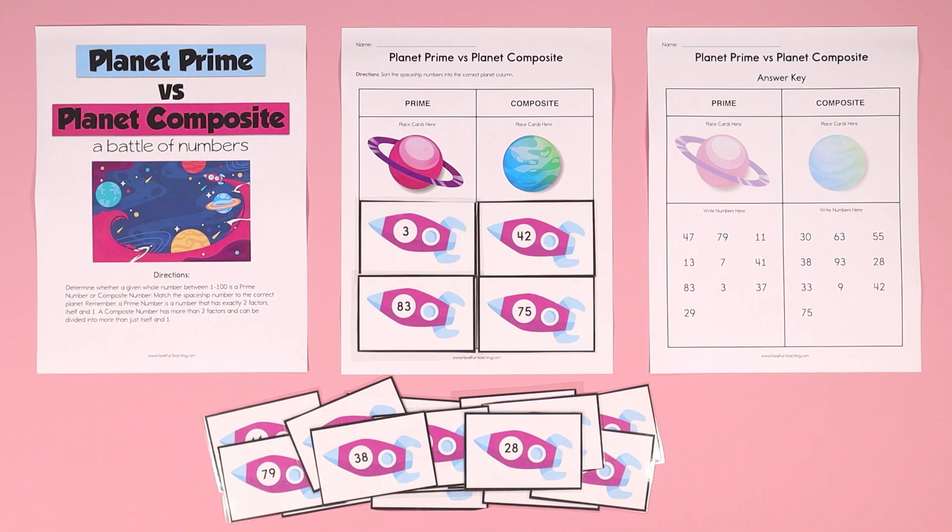Planet Prime vs. Planet Composite: A Battle of Numbers. In this activity for kids, determine whether a given number is between 1 and 100, whether it's a prime number or composite number. Match the spaceship number to the correct planet.